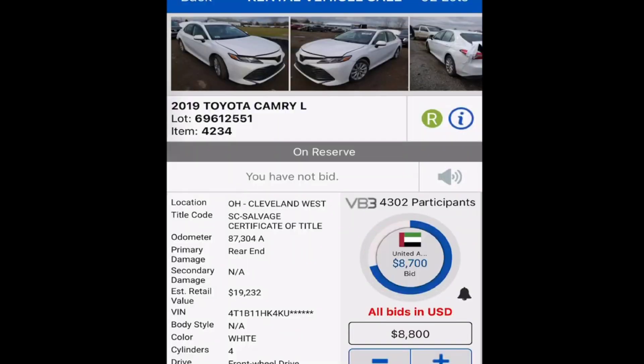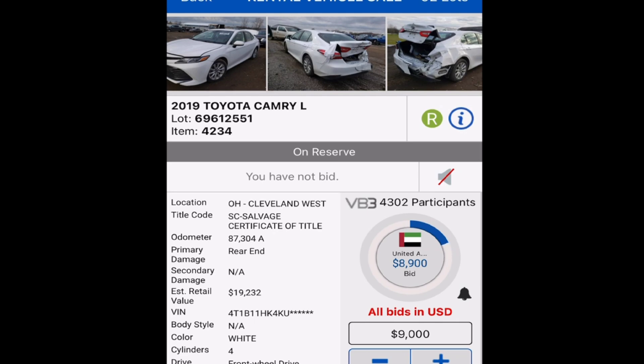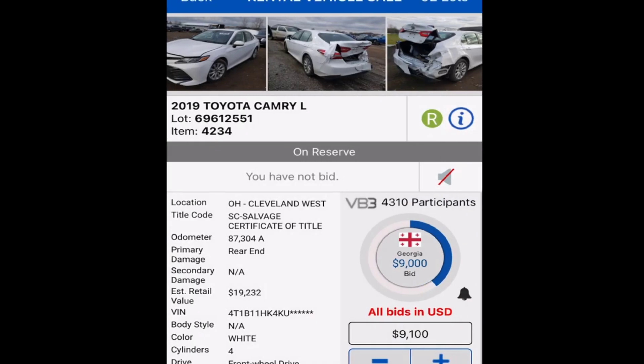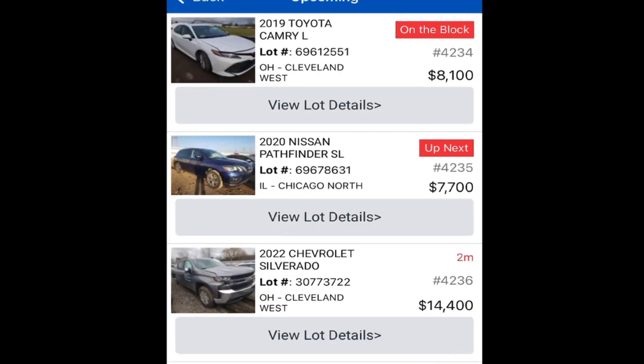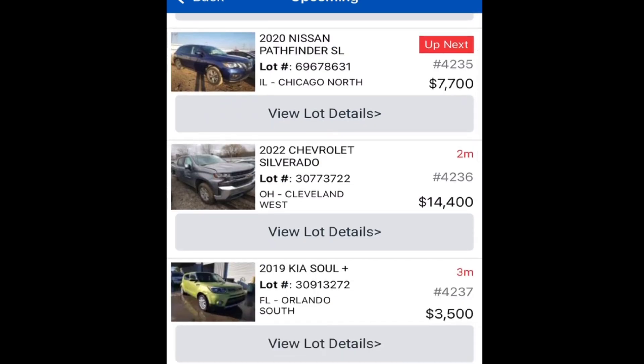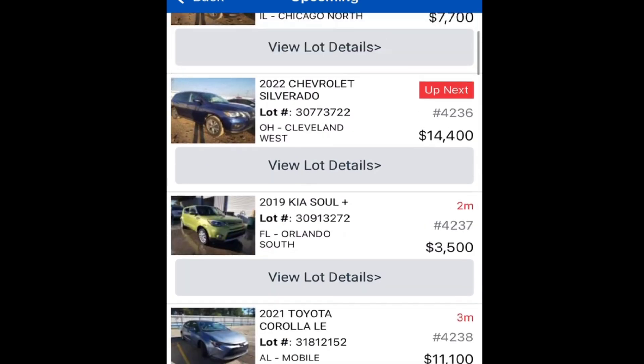All right guys, we are in here now. Some of these vehicles are listed as inoperable, meaning they run but just don't drive. These are all rental vehicles — you can see this one got hit in the rear. We're going to look through and see if there's anything interesting. That 2022 Silverado is definitely interesting — sold on approval and it's coming up here in a minute. Let's take a look at that.